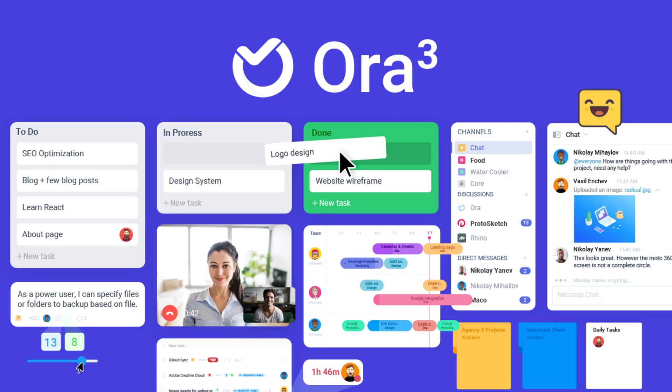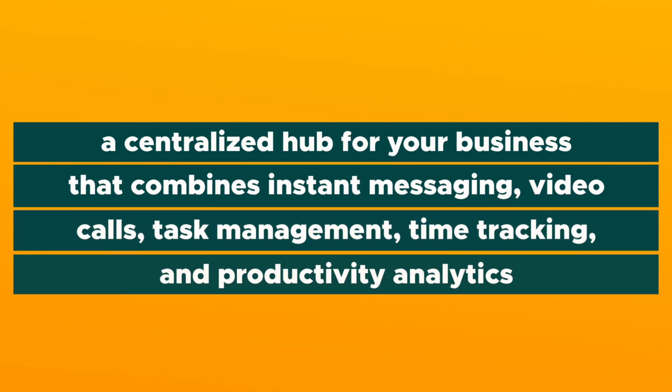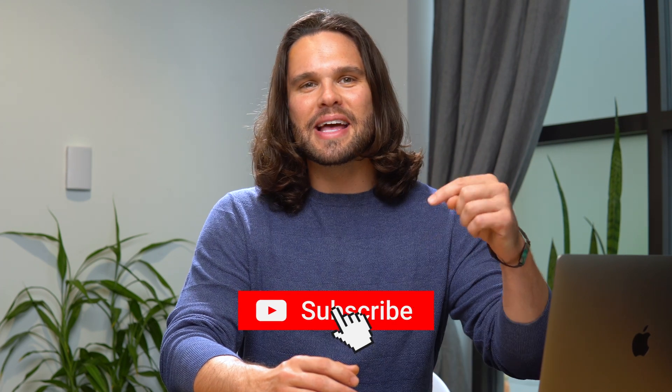In today's product showcase, we're diving into Aura, a centralized hub for your business that combines instant messaging, video calls, task management, time tracking, and productivity analytics. Before I show you how Aura will optimize your workflow, make sure you hit that subscribe button right down there so you can catch all our tips and tricks on how to level up your business.